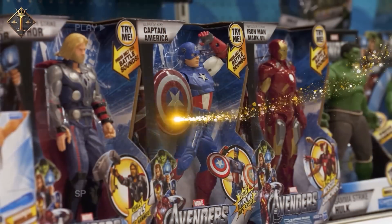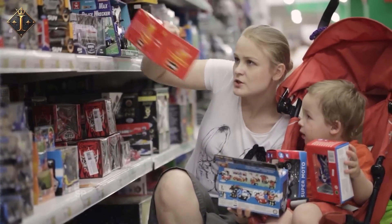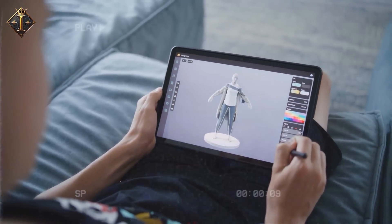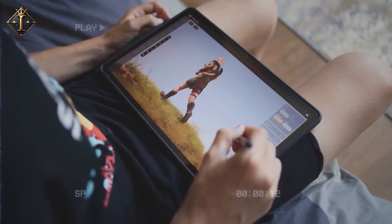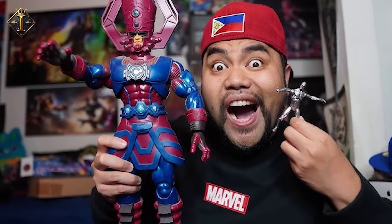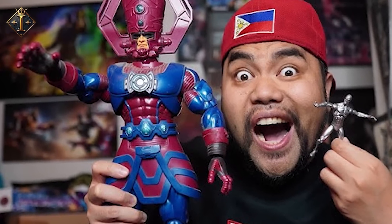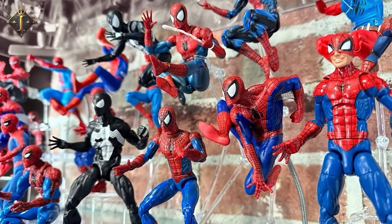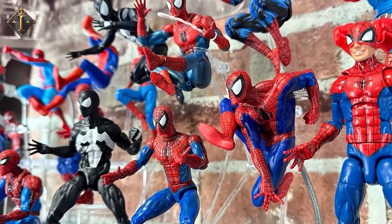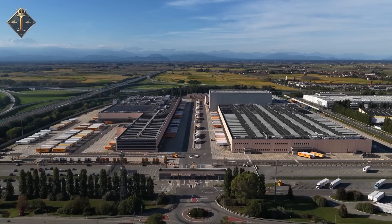The design then moves into the real world. 3D printers produce solid resin models of the characters. These models are fragile but precise. Designers test movement — does the elbow bend right? Can the head turn smoothly? Does the weapon fit naturally in the hand? Larger figures like Marvel Legends Galactus feature massive size and extra parts, with prototypes revealing early challenges in design and articulation. Once the figure's movement feels natural, prototypes go to licensing partners like Marvel or Lucasfilm for final approval. Only then does production move to the factory.